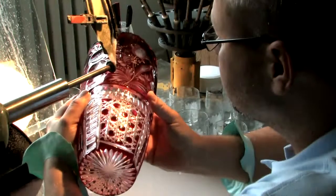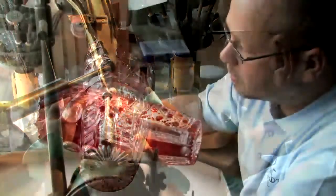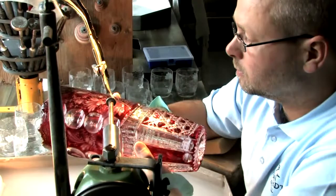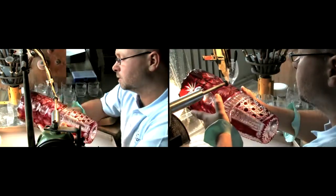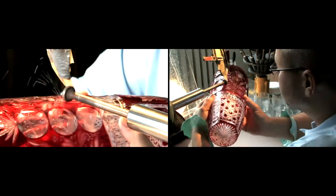Ornate forms from flowers and plants through to highly elaborate portraits are worked manually, step by step, into the lead crystal. Fine, often barely noticeable differences from glass to glass are evidence of genuine handiwork.